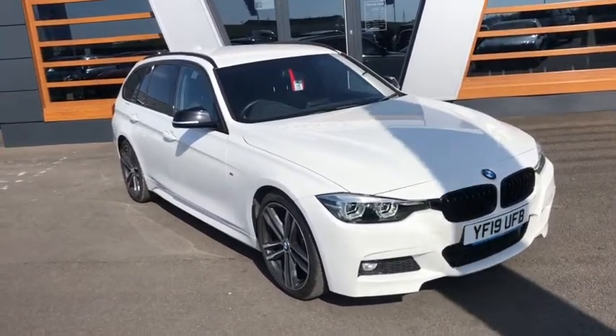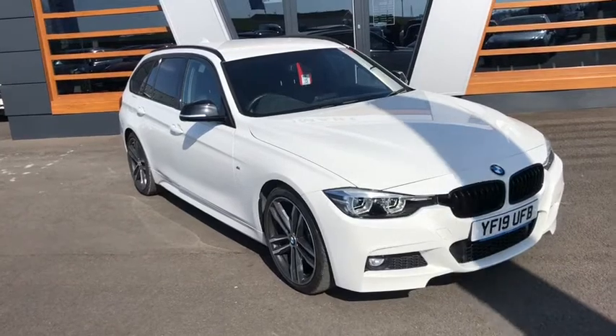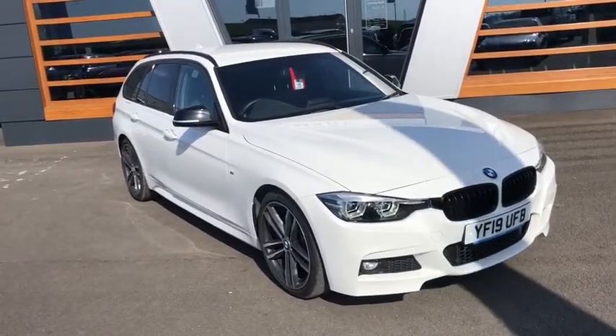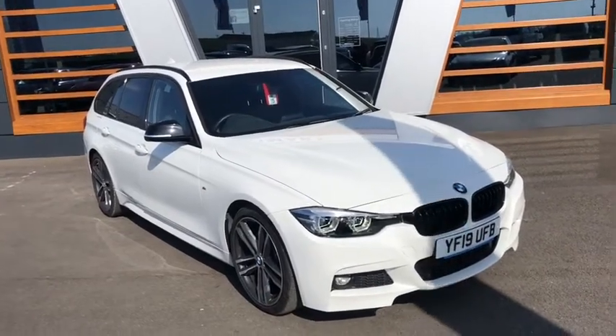It represents great value for money at £23,465. It's done less than 10,000 miles, two registered keepers, and full service history as well. It'll give you just over 58 miles per gallon, a top speed of 142 — as long as you don't get caught — and it puts out a whopping 181 brake horsepower.